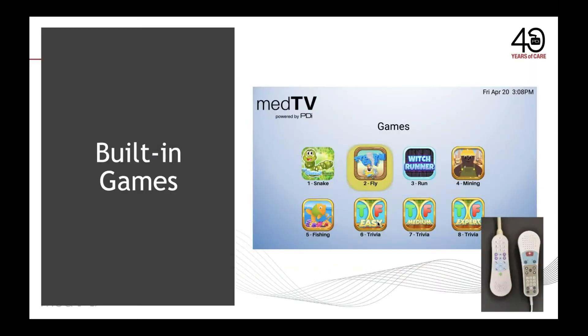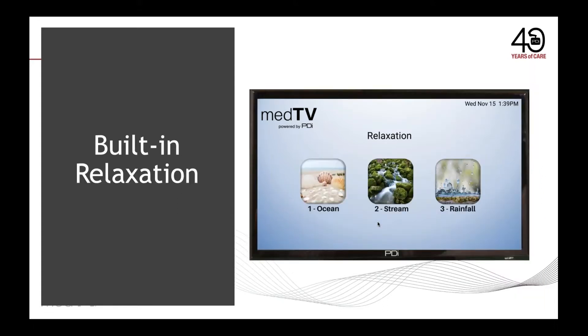Patients will enjoy the built-in games with easy navigational or numeric control from their pillow speaker. Or, patients can relax and enjoy the sights and sounds of built-in relaxation apps — no subscription fees required. Here is a quick demo on how easy it is to set up your A-Series as either simple TV only or the enhanced MedTV experience.